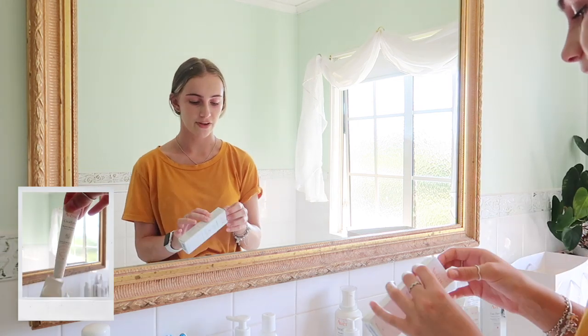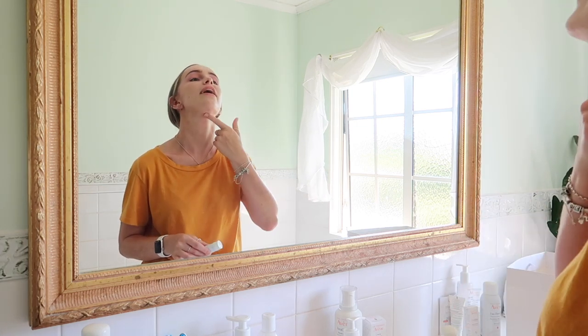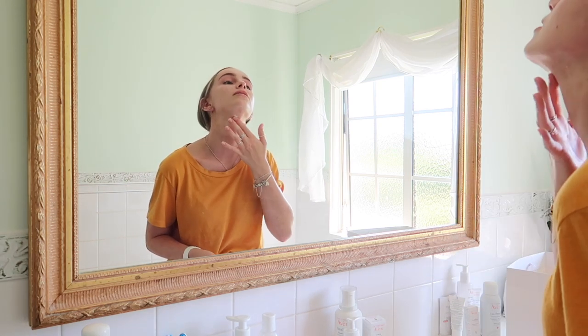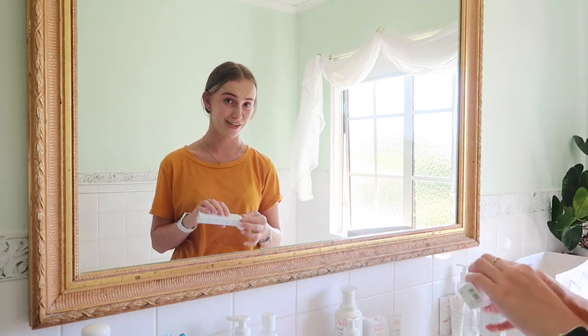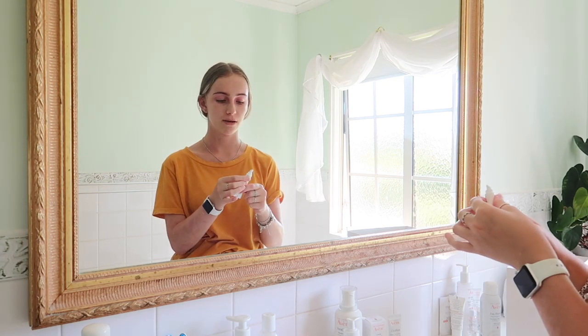Next we have the Cicalfate products. The restorative skin cream is for red and inflamed trouble areas — I used it this morning to calm things down. A little goes a long way. There's also the Cicalfate lip balm, which I used last night and it's honestly incredible — just a lip applicator style.